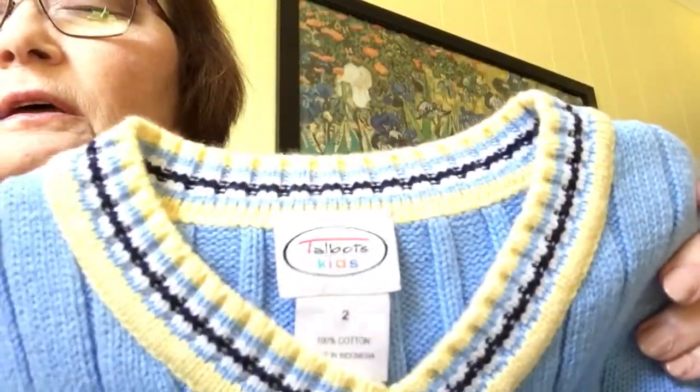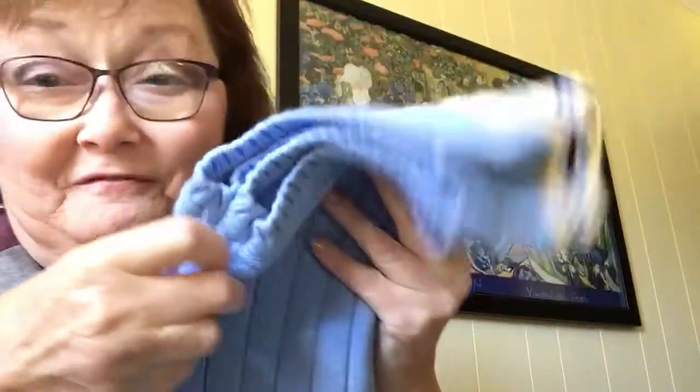I always get things for my grandchildren when I see something good. Today the first thing I got was a size 2 Talbots Kids vest. Look at that — it looks brand new, there is not a pick on it. I don't think it's been laundered; I will wash it. It's 100% cotton and I paid 50 cents.